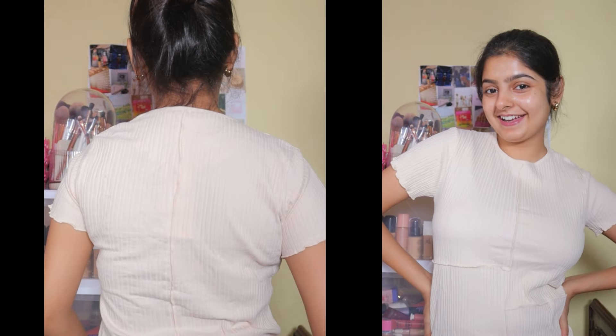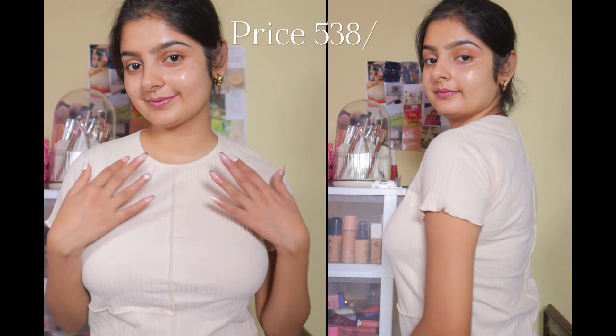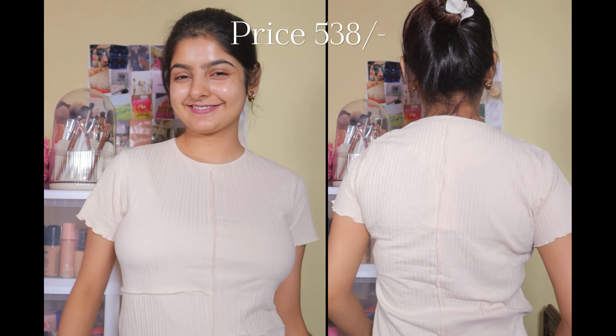Next is a basic outfit t-shirt. I want to collect basic clothing and the fabric is again so good. I ordered this t-shirt in size S and the price is 538 rs. The brand is Stylish.